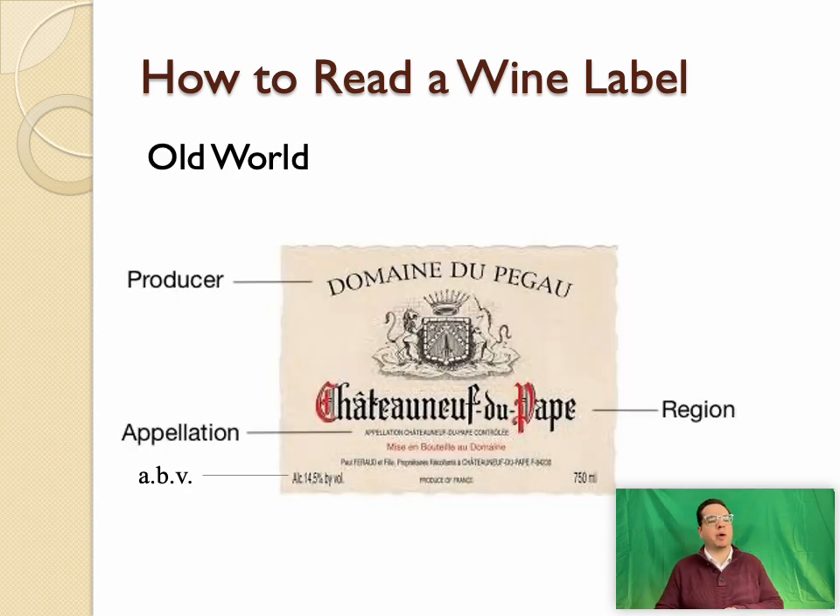Here is a producer from a French vineyard: the appellation is Châteauneuf-du-Pape. Which grape varieties are grown there? What kind of climate can we expect? The ABV is 14.5%, which seems about right for Châteauneuf-du-Pape. The producer here is Domaine du Pegau — it can take practice to distinguish the producer from the region, but it comes with study.